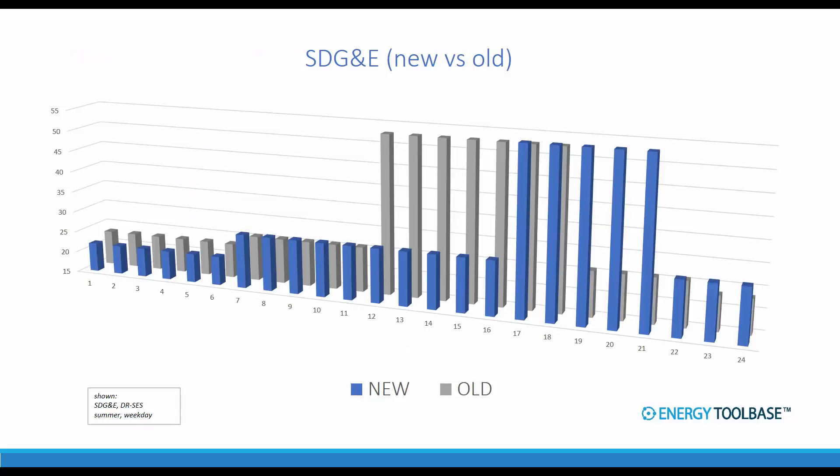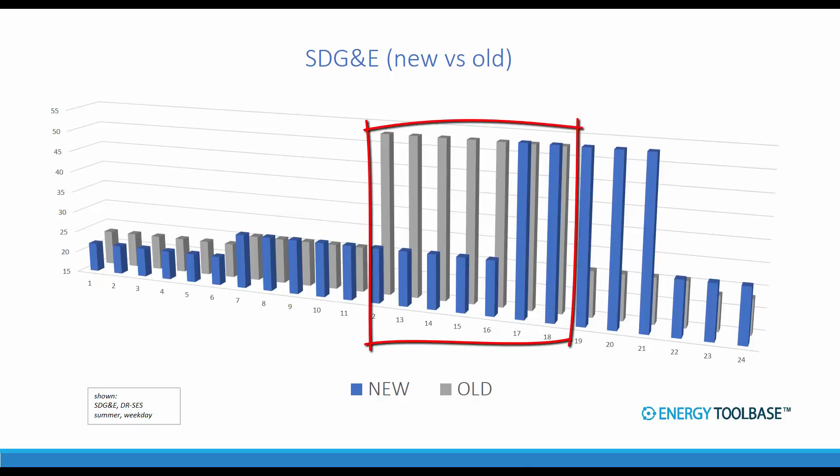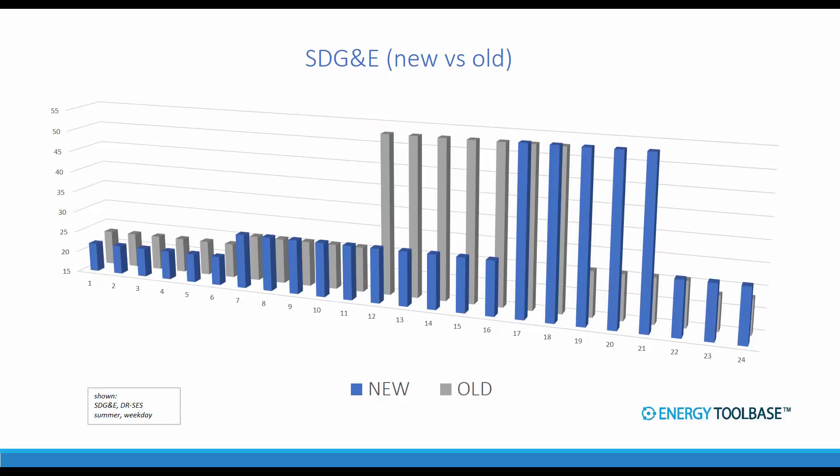Looking visually at these time of use window changes, we're comparing a summer weekday for the SDG&E DR-SES rate old versus new. You can really visually see how much later in the evening that on-peak period is shifting. Under the old rates, solar used to get valued at 50 cents per kilowatt hour during the 11 a.m. to 6 p.m. on-peak period. But now that the on-peak window has moved to 4 p.m. to 9 p.m., the value of that afternoon solar production is getting cut in half — from over 50 cents to about 25 cents per kilowatt hour.